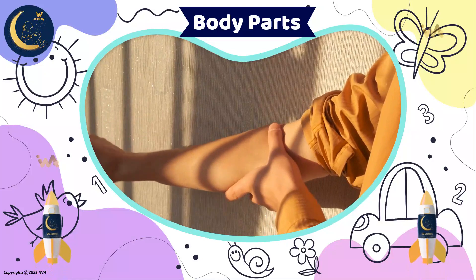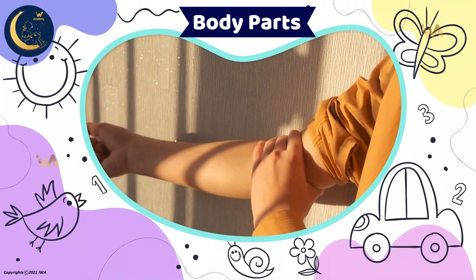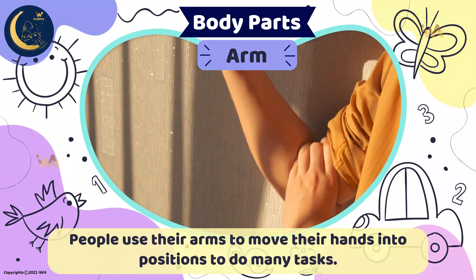This is one of the two long parts of your body between your shoulders and your hands. It's an arm. People use their arms to move their hands into positions to do many tasks.